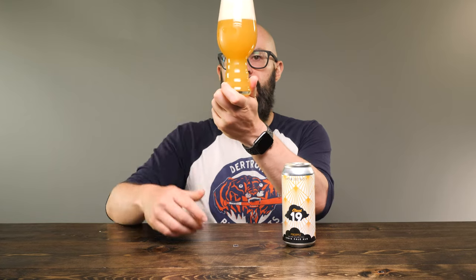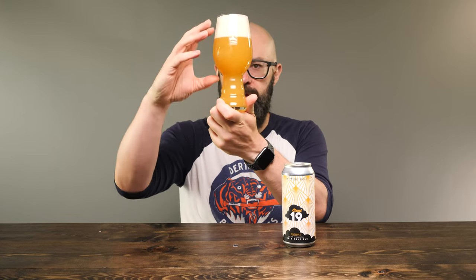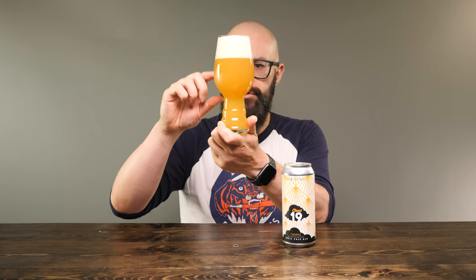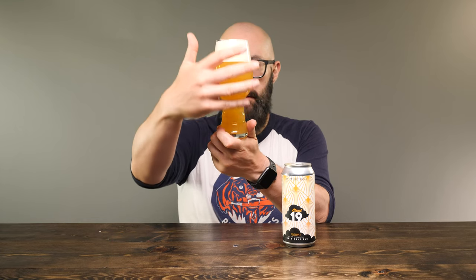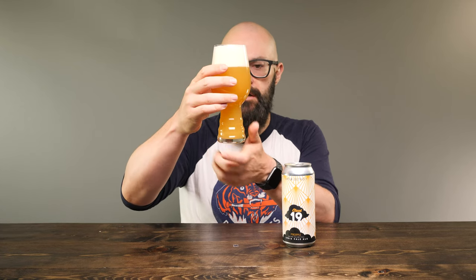Let's take a look at it in the light — that is hazy as all get out. On the top we have a little bit of off-white head, shading towards yellow. We have a nice yellow golden color here, and there are just tons and tons of carbonation rising up from the bottom of this glass. I don't think I've seen that much carbonation for a long time out of a New England style IPA.